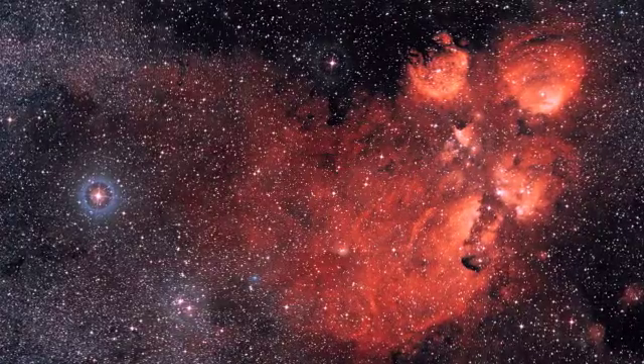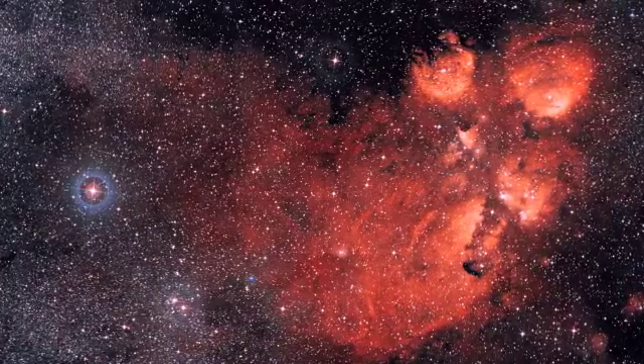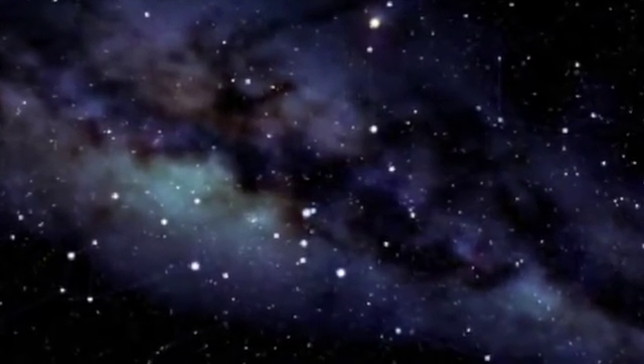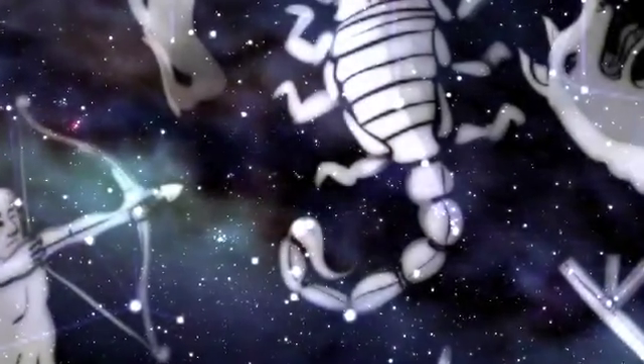NGC 6334I is actually just a small part of a really large star-forming complex called NGC 6334, commonly known as the Cat's Paw Nebula because it has a quite beautiful nebula surrounding this much larger scale region in the optical. This particular region I like to study, NGC 6334I, is about 6,000 light years from the Earth and it is just below the constellation of Sagittarius on the sky.